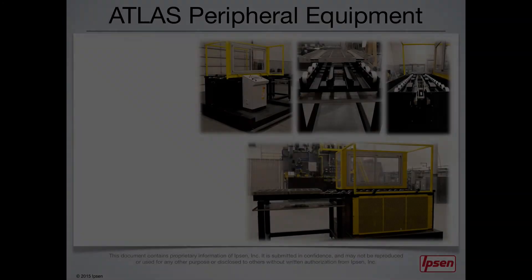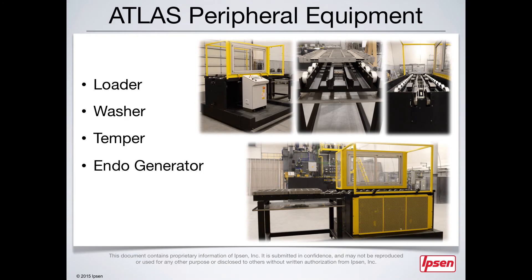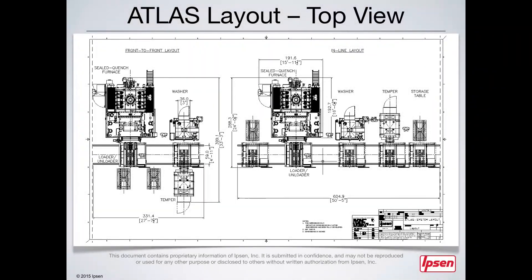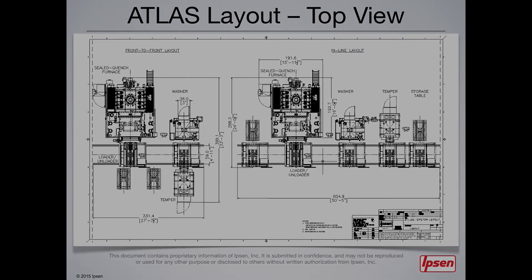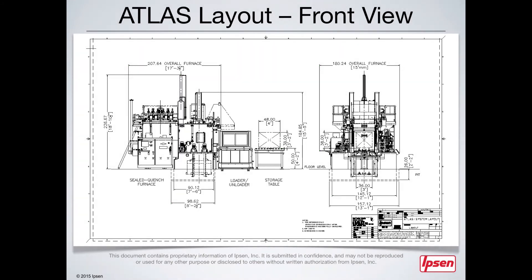Along with the Atlas Atmosphere Furnace, Ipsen can also provide you with the entire heat treating system, including loader, washer, temper, endo generator, and load and storage tables. You can customize your layout by adapting the system to the floor space available at your plant, and also customize the layout based on the height of your plant's ceiling.